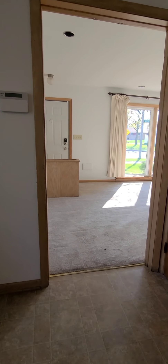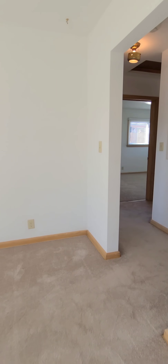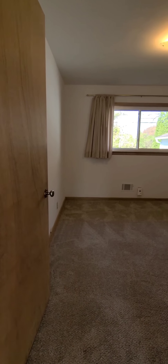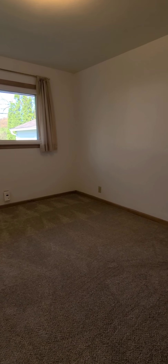We'll go around to take a look at the three bedrooms and the bathroom. The bathroom has been updated. Here's bedroom number one — new carpeting. The entire home has been painted recently. That door goes into the kitchen.